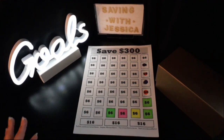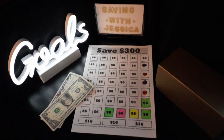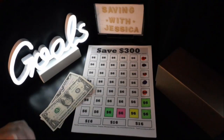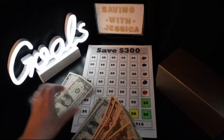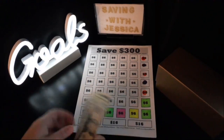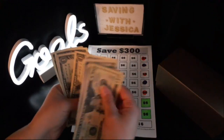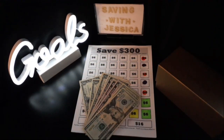Next we are going to save $300 this year, so we're going to add $6 into this challenge today. Now we've saved for the $300 savings challenge: $20, $40, $50 through $60 — $60 saved so far for the $300 savings challenge.